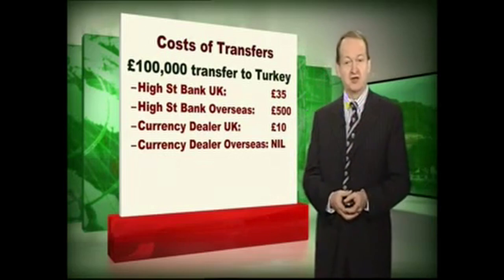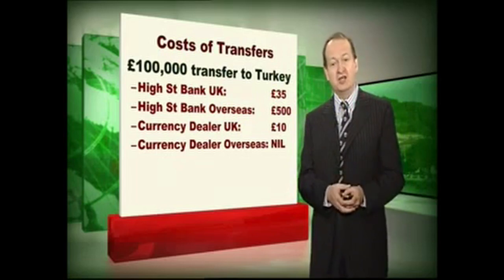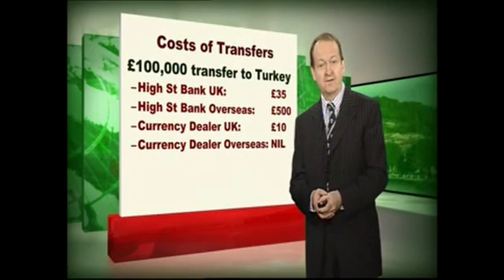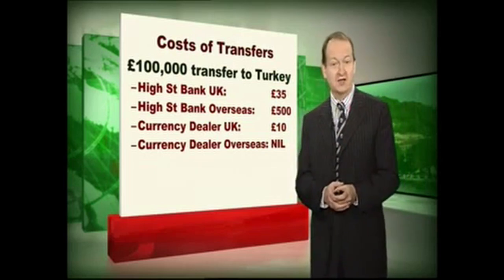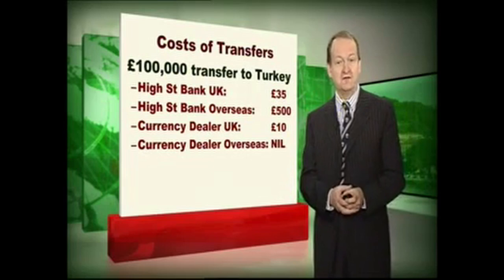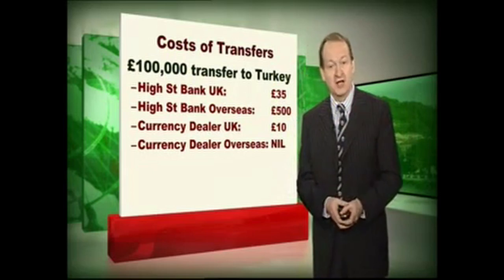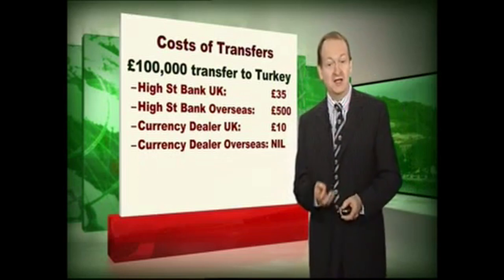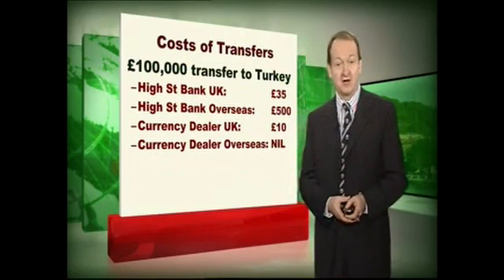I had to send £100,000 to Turkey not long ago and we had to do it through our UK bank for various reasons. My bank charged £35 for making the transfer — that's not too bad — but the bank in Turkey charged £500 simply for receiving the money into the account. Compared with that, our currency dealer would have charged us £10 at the UK end and nothing at the Turkish end. So that's a saving of another £525 by using a currency dealer and not the bank. Now I'm not being paid commission to sell the services of currency dealers, not being paid by them at all, but it is just a fact that if you're trying to find the most cost-efficient way of transferring funds abroad, that is using the currency dealer.